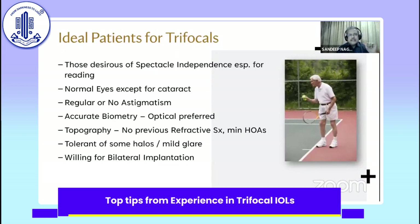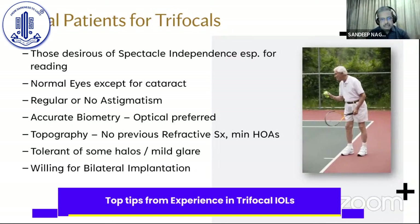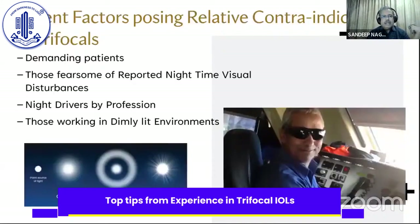The ideal patients are those desirous of spectacle independence, especially for reading; those who have normalized ocular health except for cataract. I have realized that pre-lex patients — those who don't have significant cataract — are not good candidates for a trifocal; they're probably better off with Vivity. Having said that, if a patient demands to read without glasses, counsel them about the loss of contrast, and if they're willing to accept that, you can implant a trifocal. These patients should have regular or no astigmatism, accurate biometry, pristine topography with no previous refractive surgery, minimal higher-order aberrations, and should be willing to tolerate some halos and mild glare, and willing for a bilateral implant.